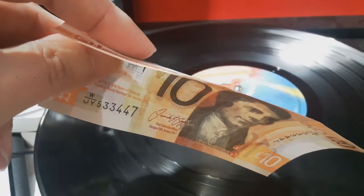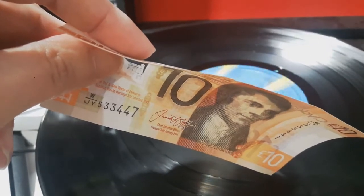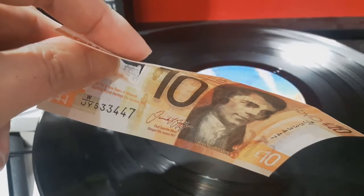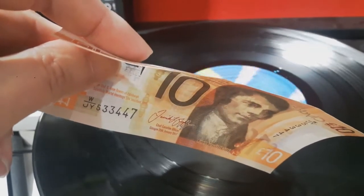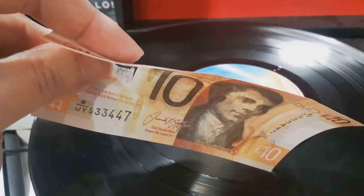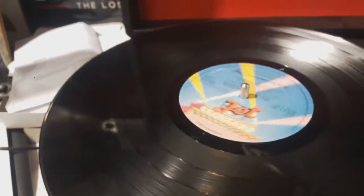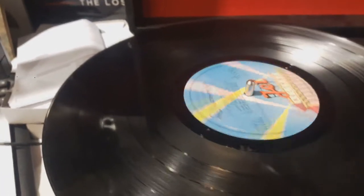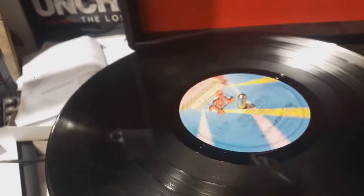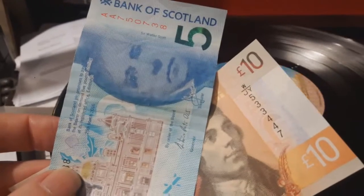There we go - yes it does! A Scottish £10 note plays a vinyl record. The vinyl record today was the Electric Light Orchestra's Discovery album, and the track played was Don't Bring Me Down. We played it with a £5 and a £10 Scottish banknote - we like doing science!